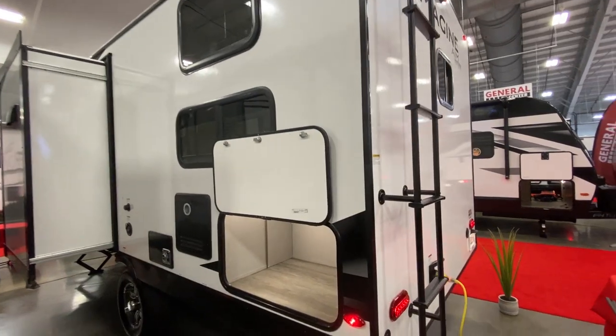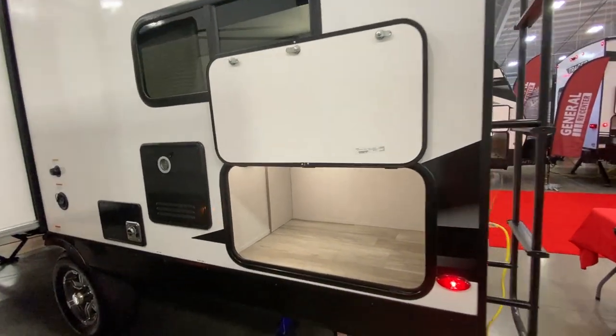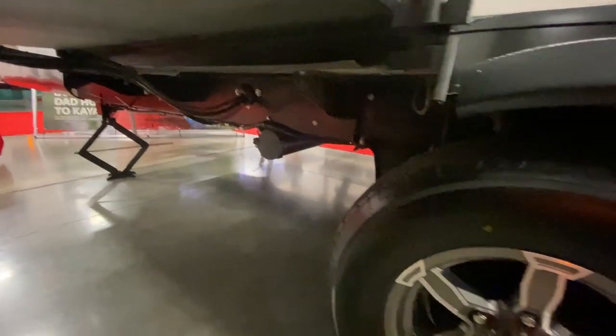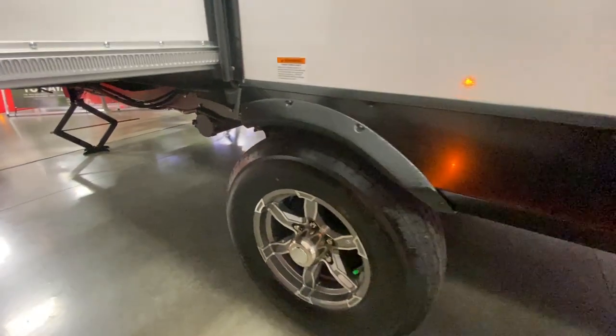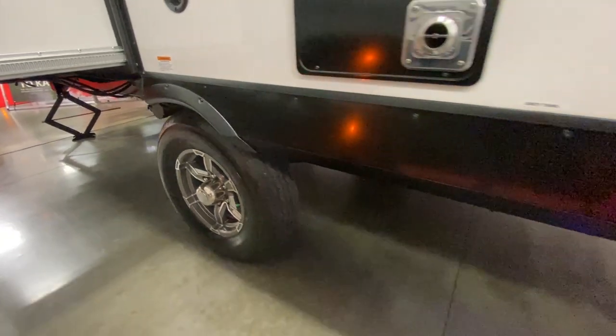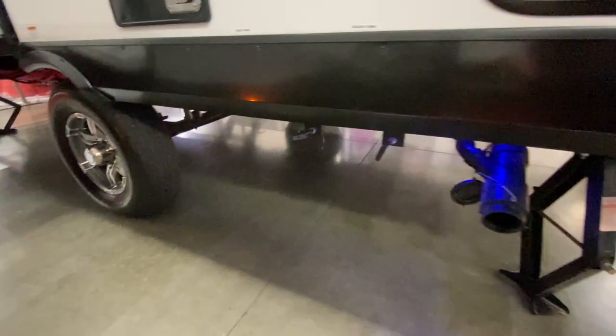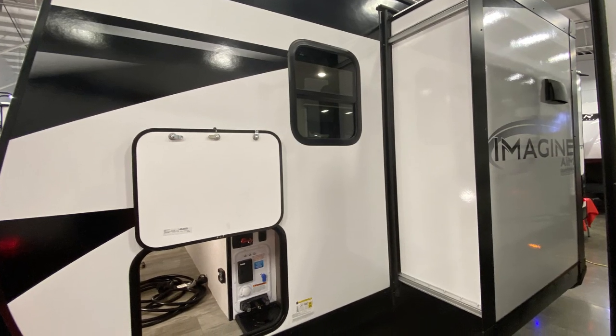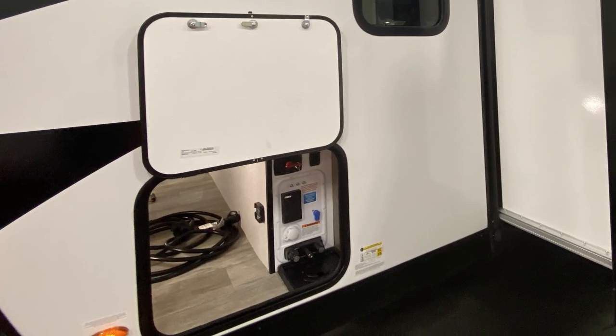The outside kitchen on the AIM is just a griddle, but there's good storage outside. For your dump, there's a place to store your hose and a light on the actual dump connection. The water hookup area is inside the storage compartment and is nicely organized.